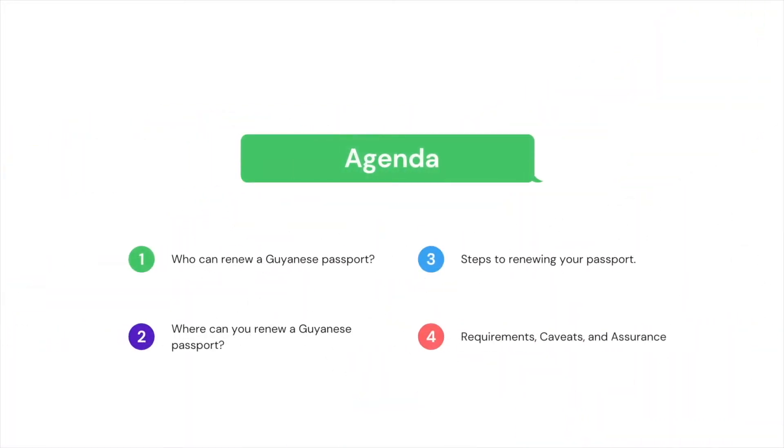In today's video, we'll be delving into four important categories. The topic for today, and it goes without saying, is how to renew a Guyanese passport when it's nearing its date of expiration or when it has already expired. More specifically, we will be touching on who can renew a Guyanese passport, where can one renew it, what are the steps to renewing your passport, and a few requirements and caveats that would assure you that your passport will be renewed.